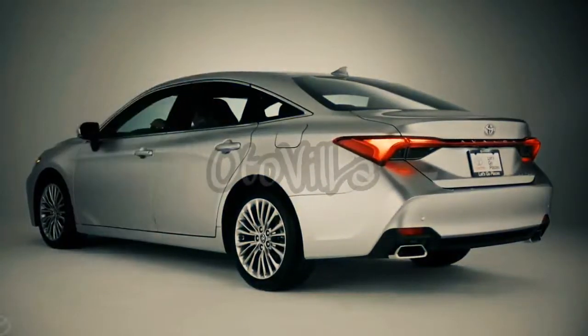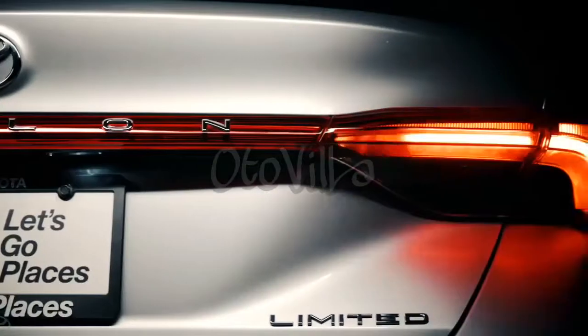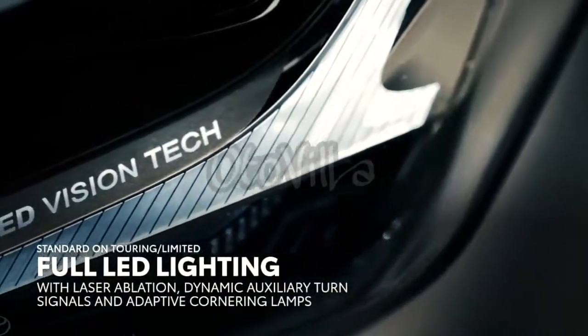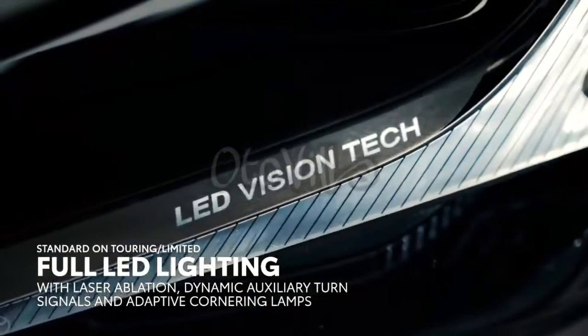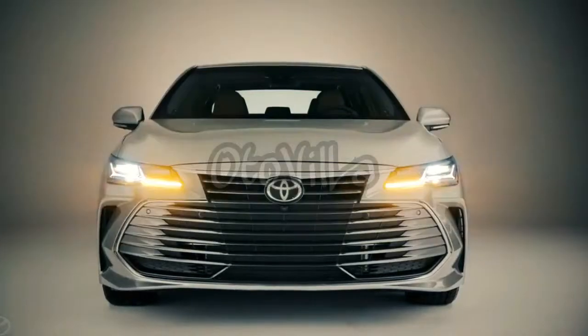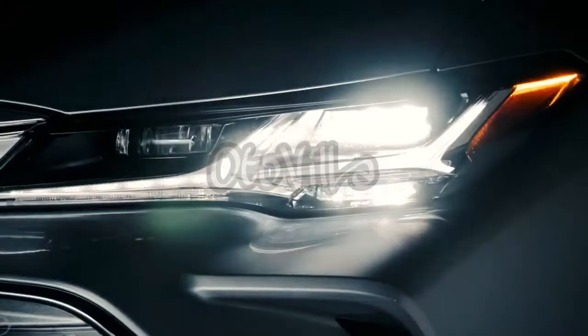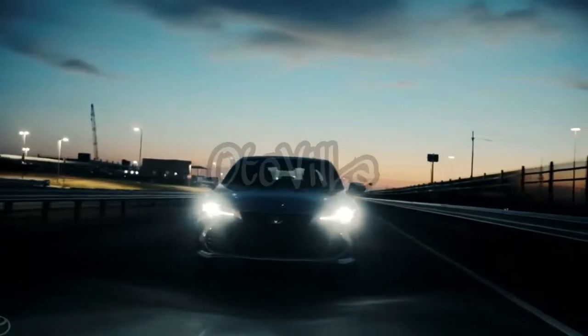This excitement continues in Avalon's new high-tech exterior lighting systems, which are entirely LED on all grades. While all models feature a slim headlamp design, select models also feature headlamps treated with laser ablation, which gives the lights a distinct metallic look while still allowing light to pass through, as well as dynamic auxiliary turn signals that add a high-tech kick to everyday driving, and adaptive cornering lamps to enhance visibility during turns, lane changes, and even parking.